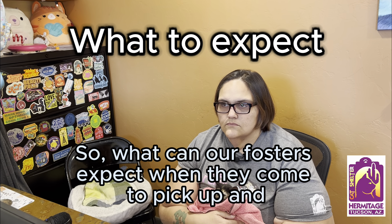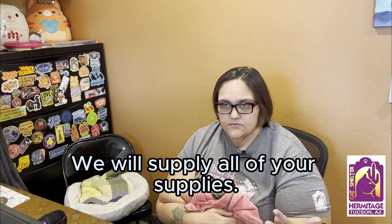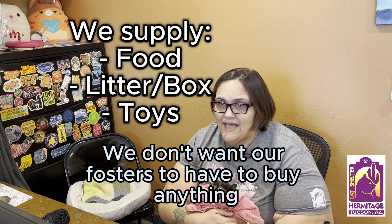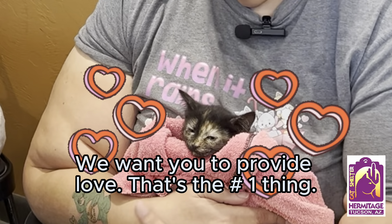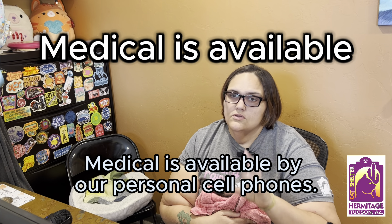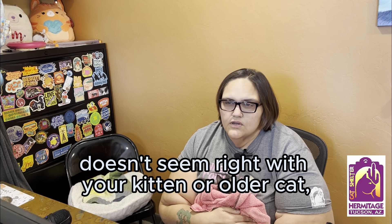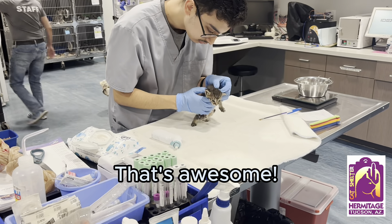What can fosters expect when they come to pick up? We will supply all of your supplies — whether it be food, litter, toys, or litter boxes. We don't want our fosters to have to buy anything. We want you to just provide love — that's the number one thing. Medical support is also available by our personal cell phones anytime, so if you think there's an emergency or something doesn't seem right with your kitten or older cat, you can reach us and we will be there for you.